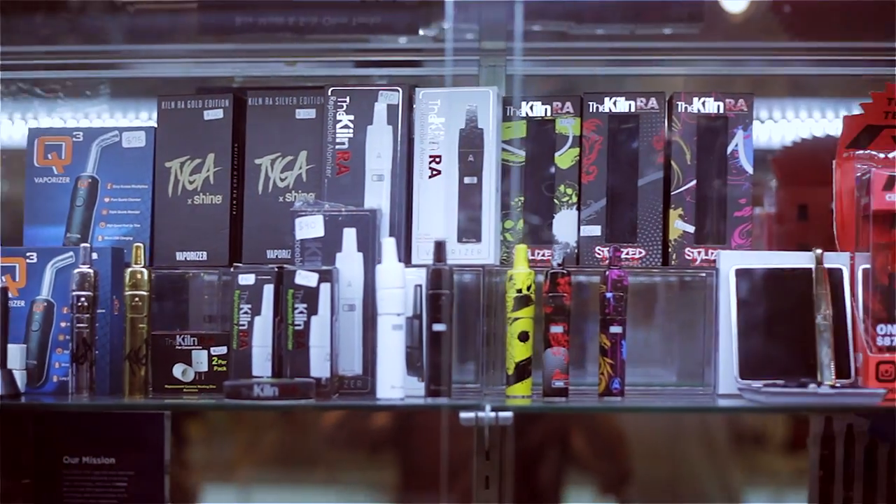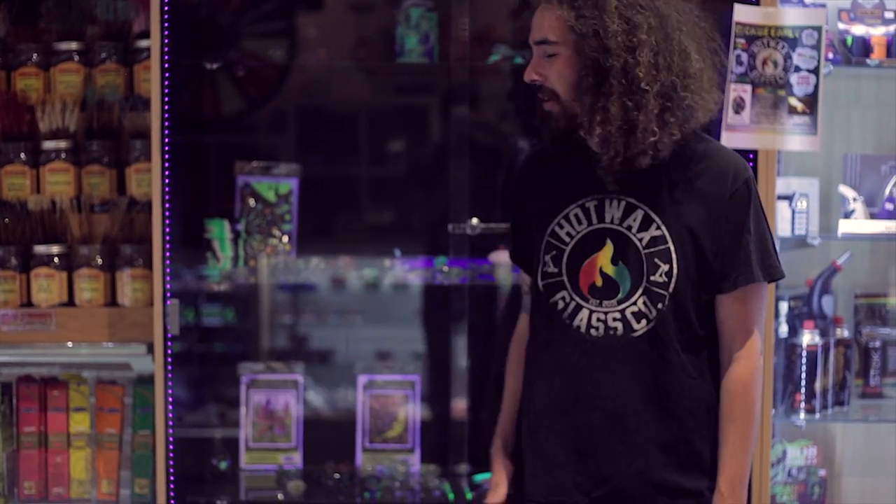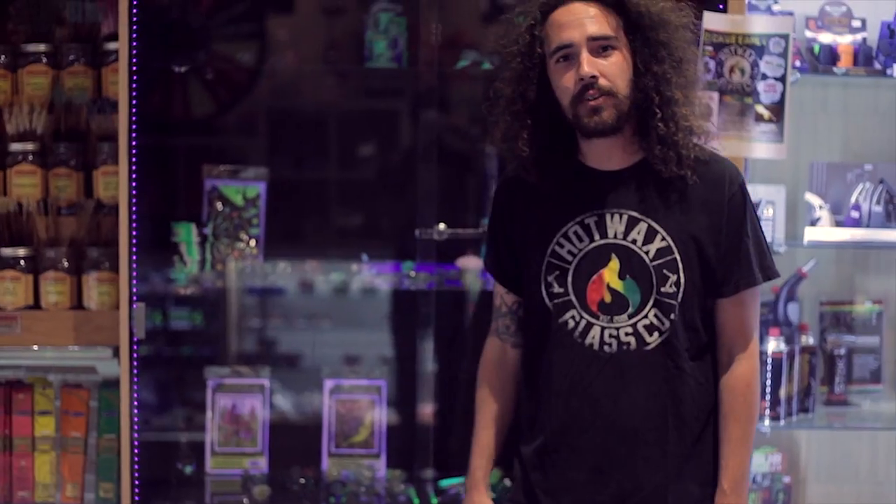Down at Hot Wax we have a full service made selection, everything from concentrate all the way down to dry material. Check out our UV cabinet where everything is blown with Illuminati glass and closed under blacklight.